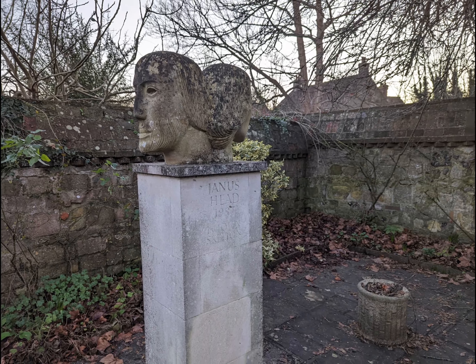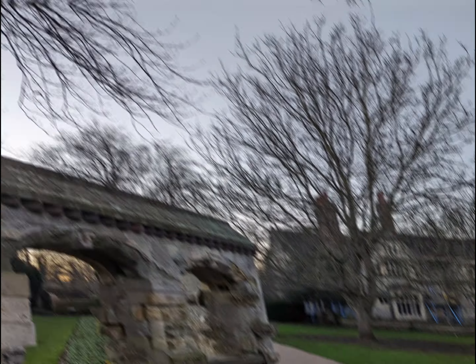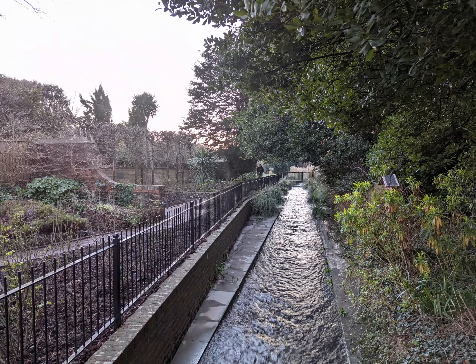Lewes thrived throughout the rest of the Anglo-Saxon period and King Athelstan assigned two royal moneyers to the town, resulting in the town generating a substantial amount of revenue for the crown.